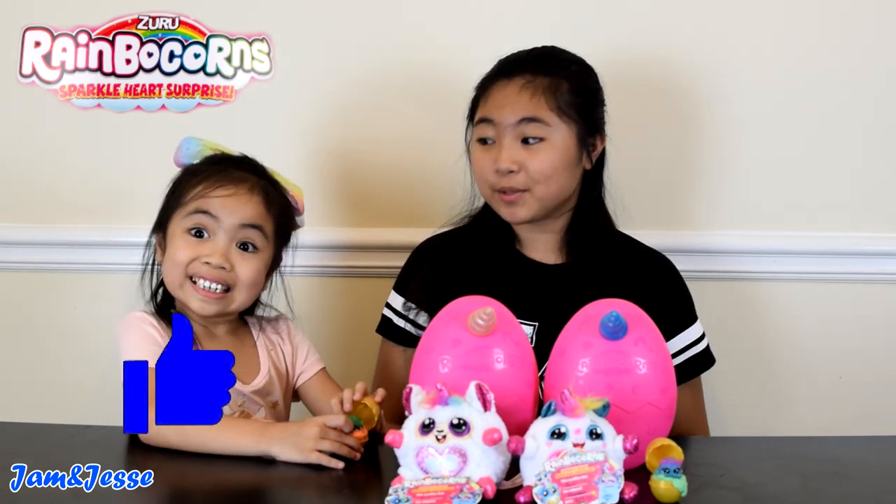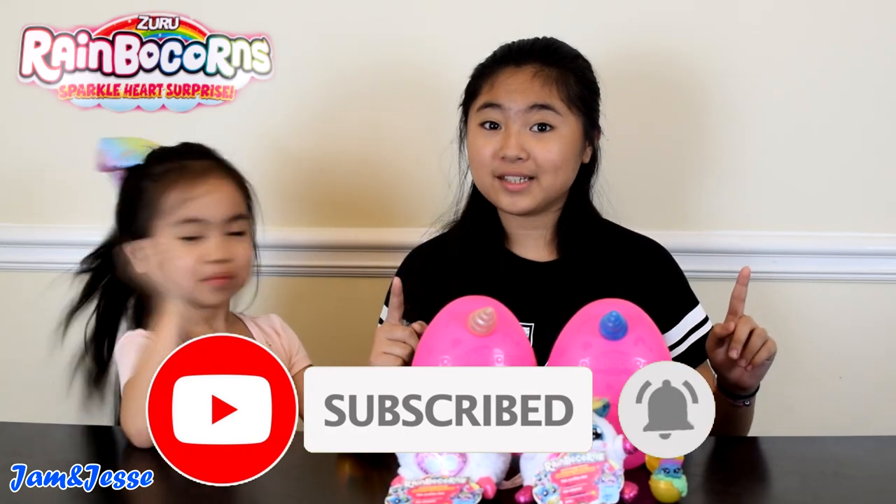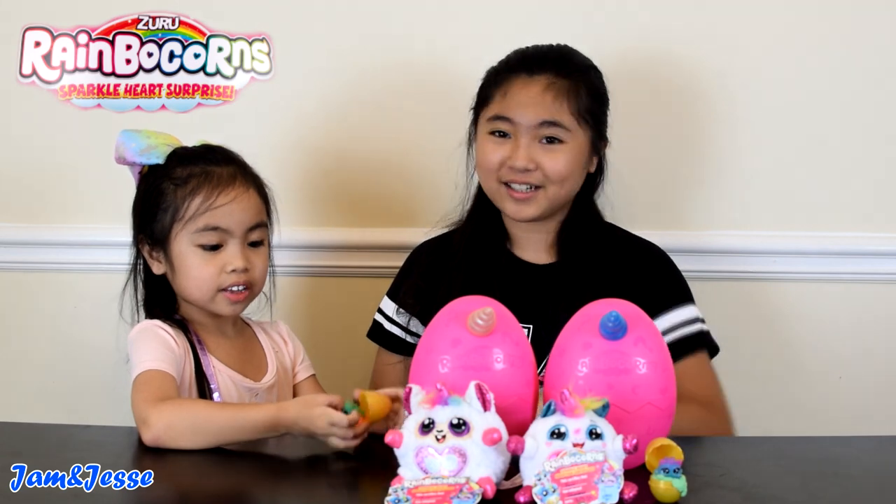So that's it guys! Please like this video, share with your friends, and subscribe to our channel if you haven't already. Please ring that bell button so you won't miss any videos from us. Bye guys, thanks for watching — see you in the next video. Goodbye!